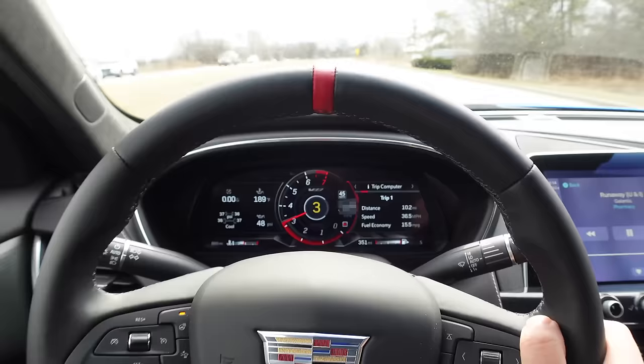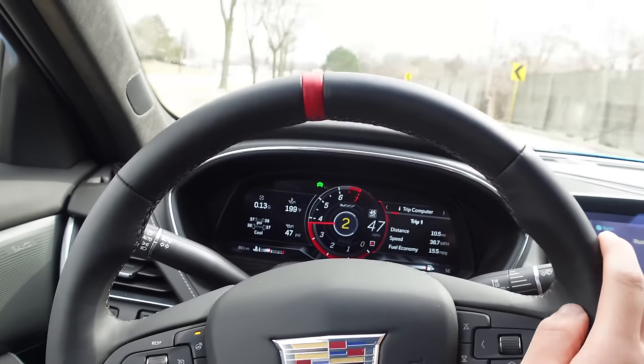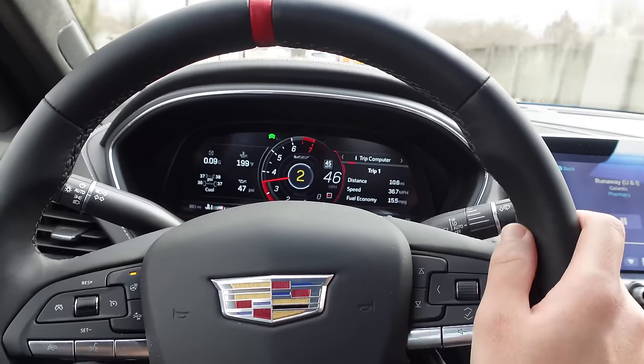Holy crap — it has so much power on tap. Long live the supercharged V8, although it's not lasting much longer. I think this is the last generation, which is sad. This thing is ridiculous — I just did a full throttle pull. My biggest goal this week is not to go to jail. This is ridiculously fast.